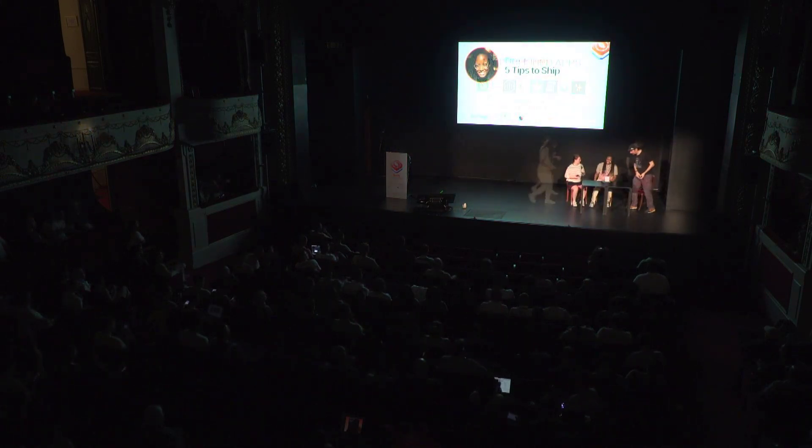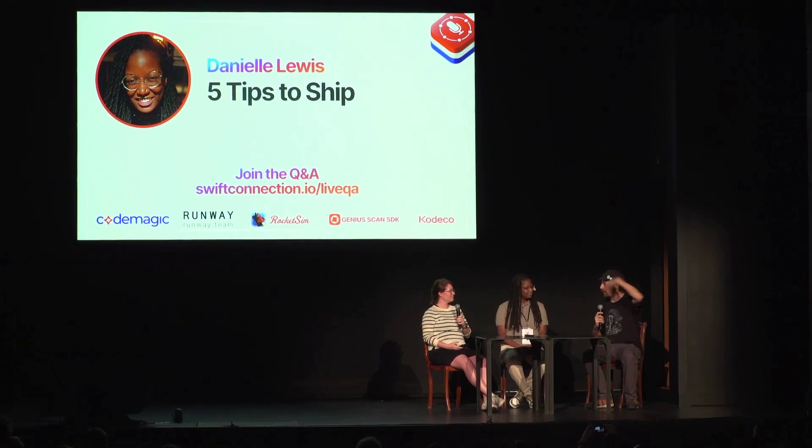Great talk. Thank you so much, Danielle. So we have a few questions for you. You talked about frustration and how hard it can be sometimes. You said to get people interested in your work, give yourself deadlines, and be accountable by talking in public. But how do you deal with frustration? Because as a newcomer, sometimes you hit a bug that is so infuriating that it makes you want to quit. How do you deal with that?